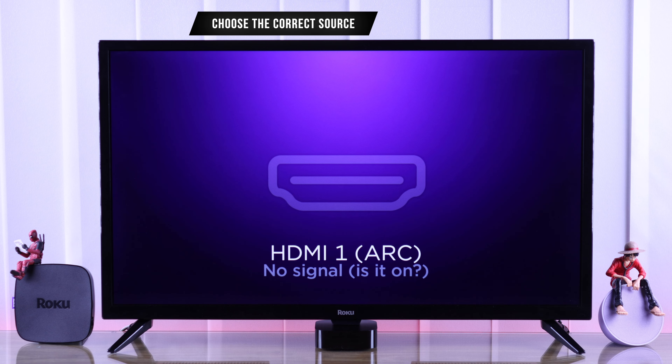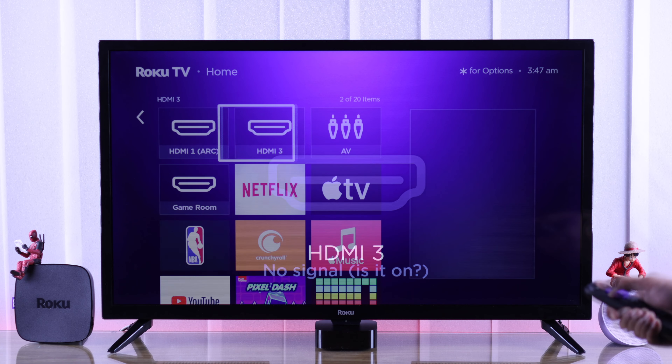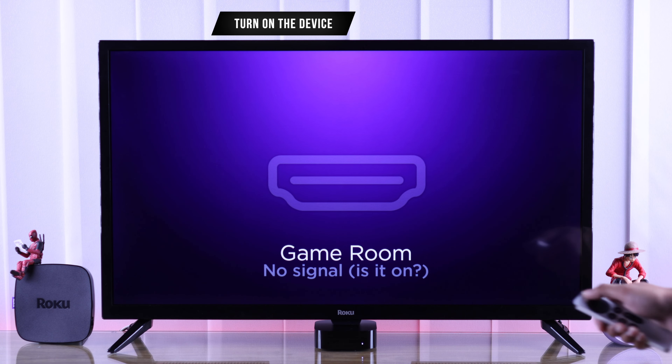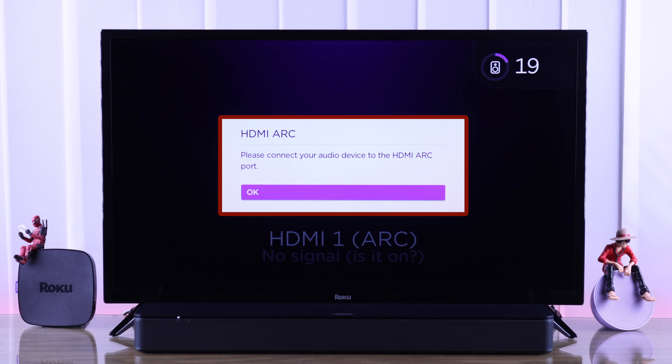First, double check that you are on the correct source. To do that, just go back to home and try other inputs. But if you can't find your device on any of these inputs, then ensure that the device is powered on and the HDMI cable is plugged in properly.